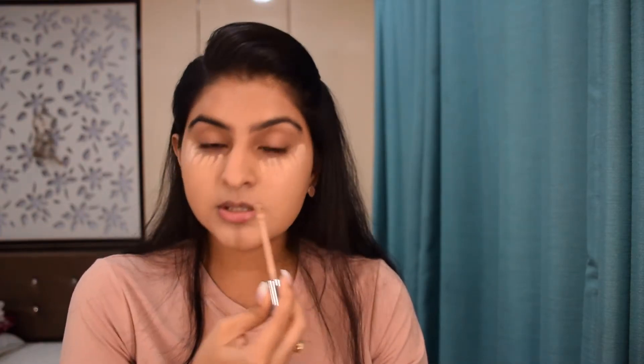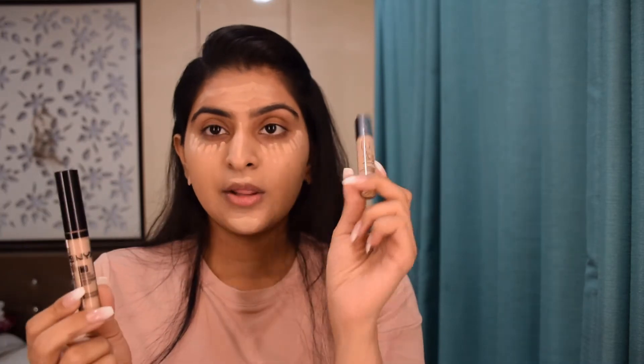For my concealer I'm using the Urban Decay Naked Skin Concealer in shade Medium Light. I generally use Pack One but I want to use this today — I love the consistency and the way it blends. The NYX Photogenic Concealer is also very similar to the Urban Decay Naked Skin Concealer, so you can replace one with the other. They're both equally good.